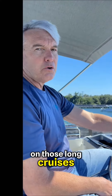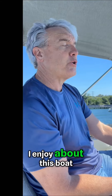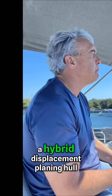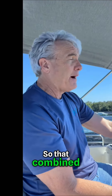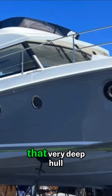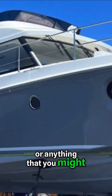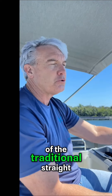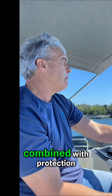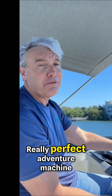When you go on those long cruises, the reliability of the Yanmar diesels is very reassuring. This boat has a hybrid displacement planing hull, and that combined with the power is why it can go so fast. What I like is that when cruising in shallow waters like the Bahamas, that deep hull is going to protect your propellers from any sandbars or impacts — so you have the reliability of a traditional straight shaft diesel inboard combined with propeller protection. Really a perfect adventure machine.